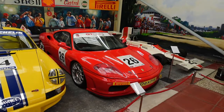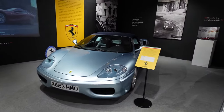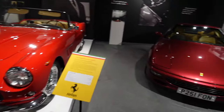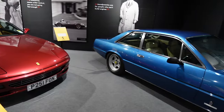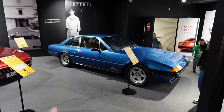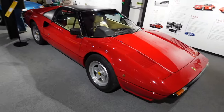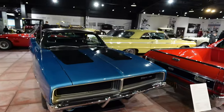There's a Ferrari 360 Challenge Stradale that actually competed and won in the GT Cup. We're in Ferrari Enzo's kind of room. There's a 2003 360 Spider in a lovely color, a really nice 1960s 250 GT, and a really nice color on the 456 GTA — a really underappreciated Ferrari. Then there's the 400i, Ferrari's first proper four-seater, and the 308 GTS — Magnum PI's iconic car from the TV show.